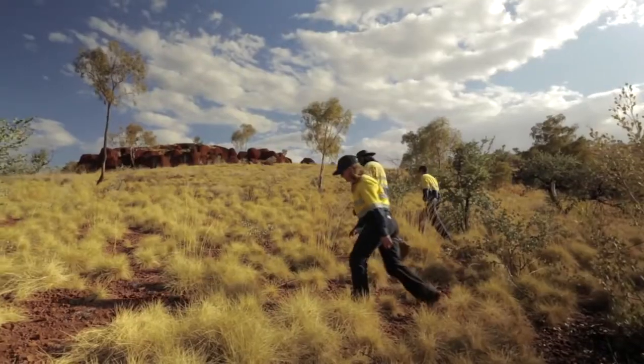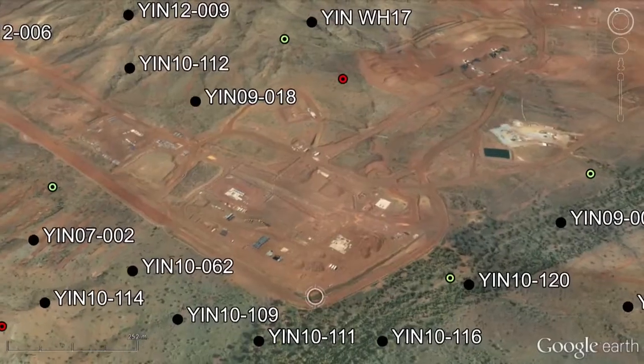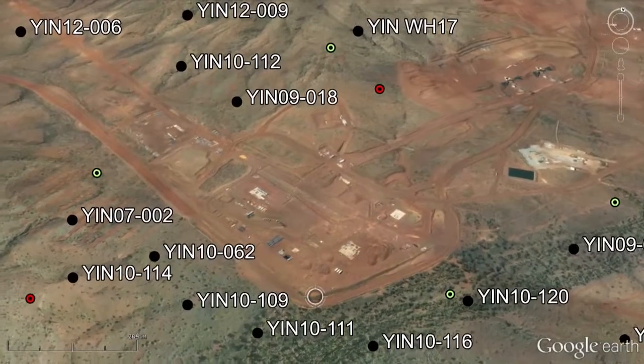We have a commitment to ensure that any ground disturbance doesn't impact heritage sites. With Google Earth we can overlay up-to-date images of the cleared area and make sure that those cleared areas don't go outside the boundaries.